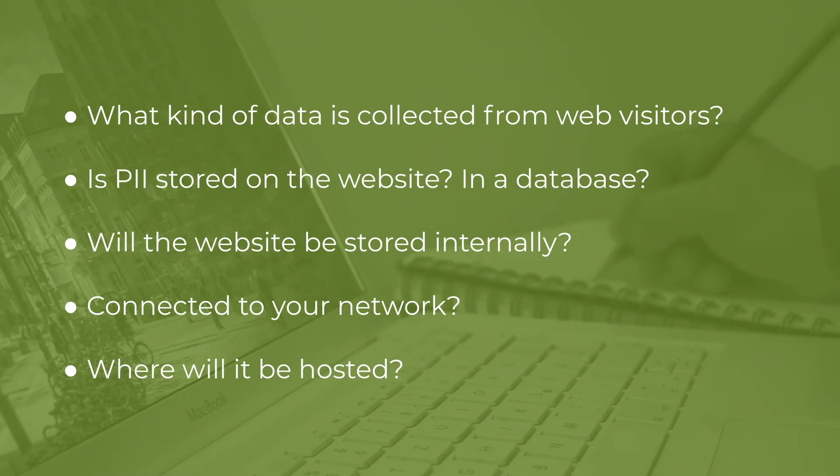The next thing you have to think about is: will PII be stored on the website? Is there a database on the back end of the website where that PII might be stored? Because if that database is compromised, an attacker could gain access to that PII and exfiltrate it, sell it, or whatever they want to do — and that could get you in trouble.